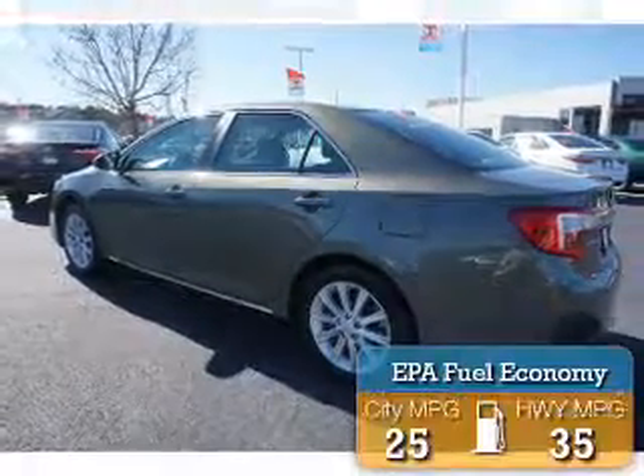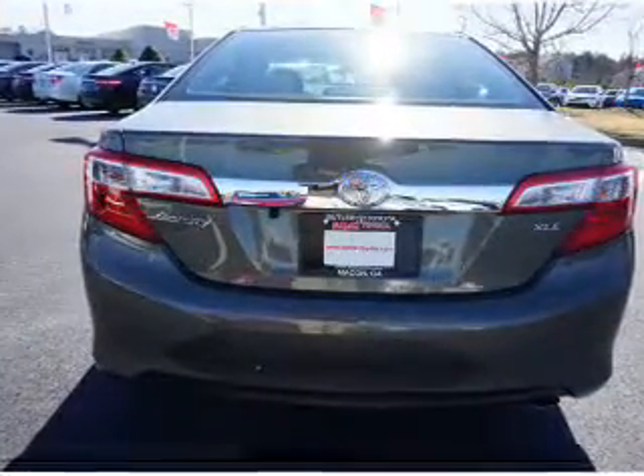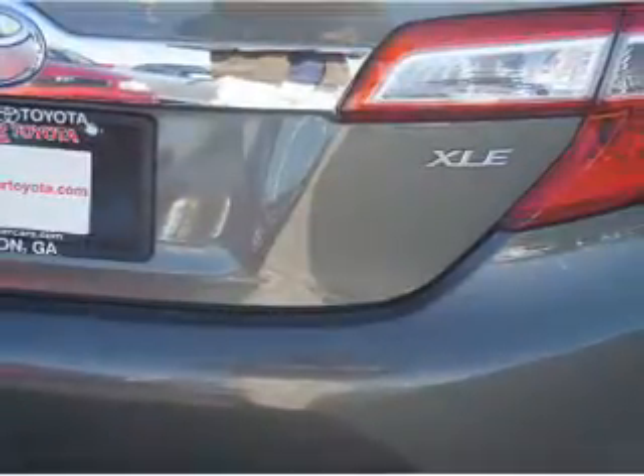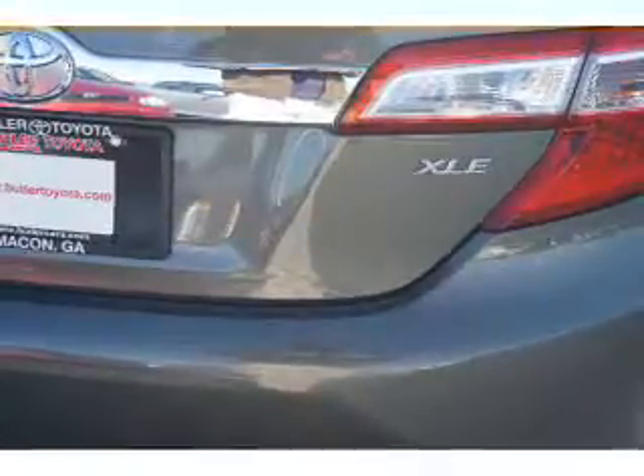Great fuel efficiency saves you money by requiring fewer trips to the gas station. Features include a power sunroof, independent suspension, brake assist, traction control, stability control, daytime running lights, and anti-lock brakes.